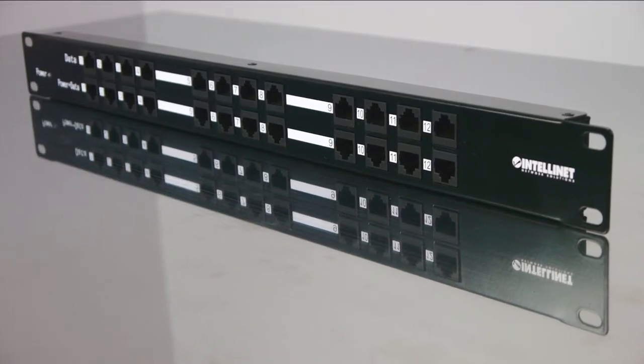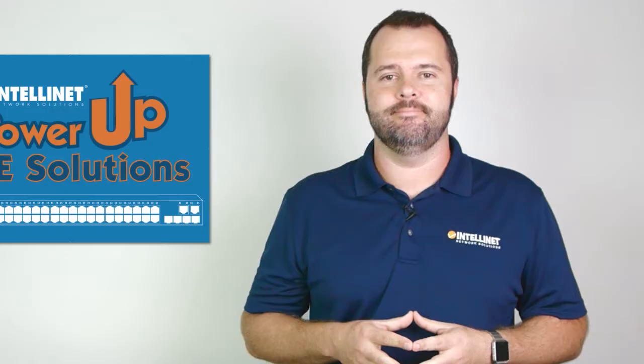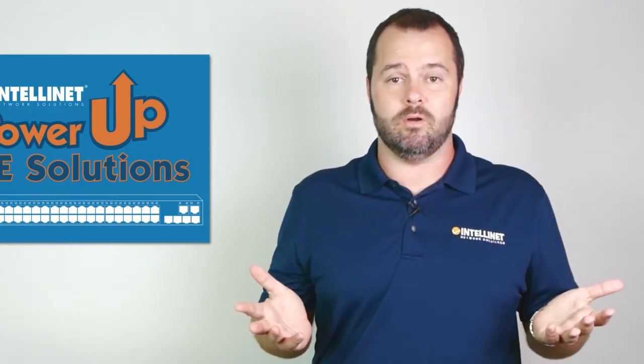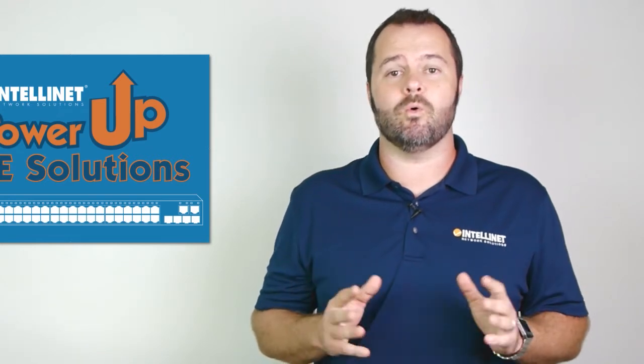And since it's PoE Plus compatible, you can expect up to 30 watts per port until you've reached your power budget. As the name suggests, this item is passive networking equipment, which means it provides power to any connected device whether it needs power or not. So to prevent any potential damage, please only connect devices that require PoE.